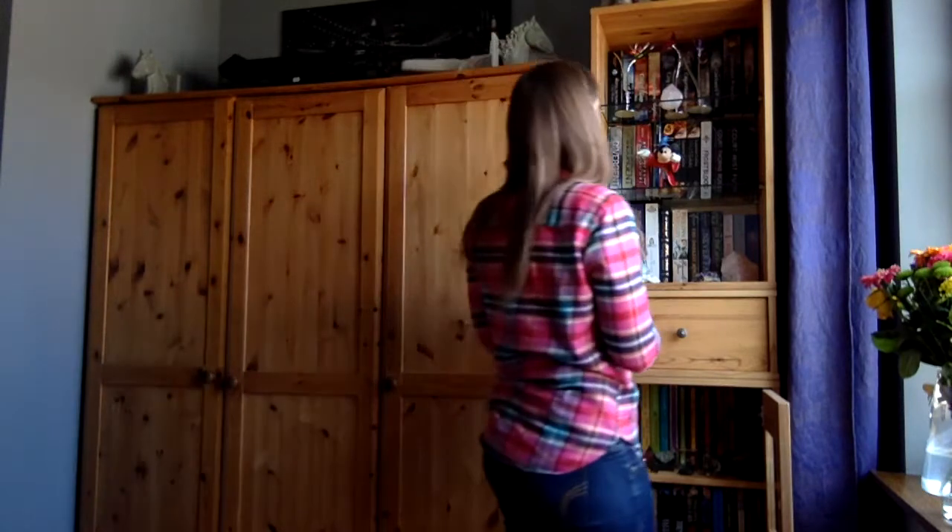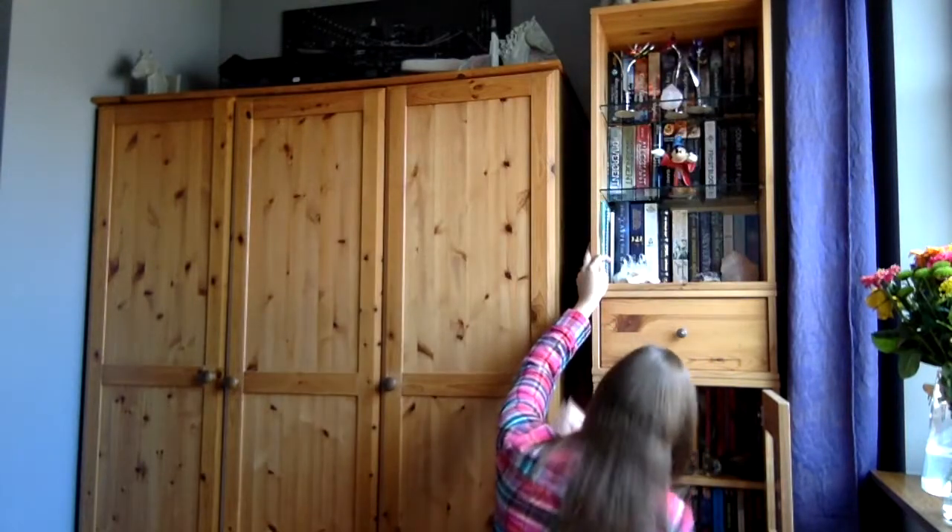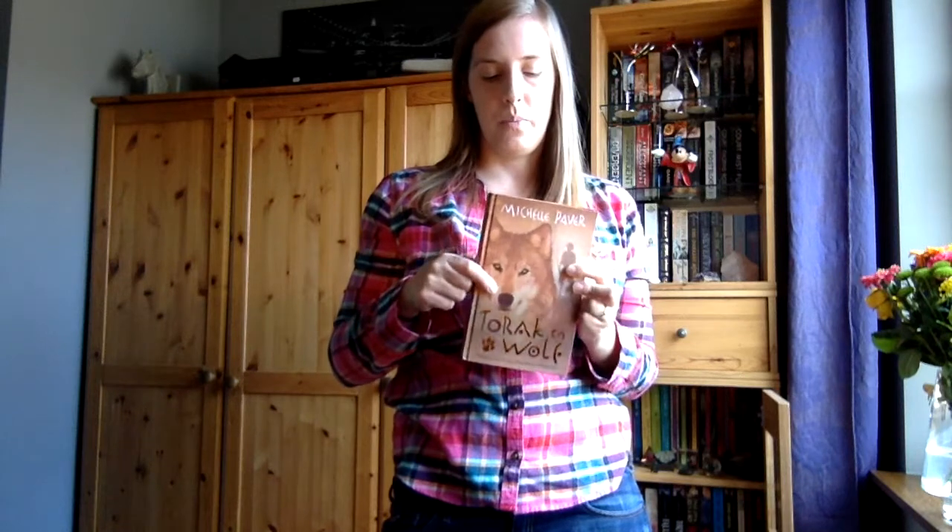For number seven, we have to find a book with an animal on it. So this one is called Torek and Wolf by Michelle Paver. It's one of my older books, in Dutch — from when I was really young and couldn't read English as well. I did like it; it's a whole series of six books and it's really easy to read. It's set in ancient times: a boy has lost his father in the woods, he meets a wolf cub, and together they have to fight the darkness that rules the earth.